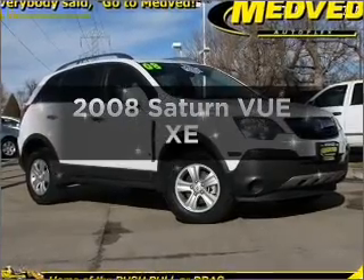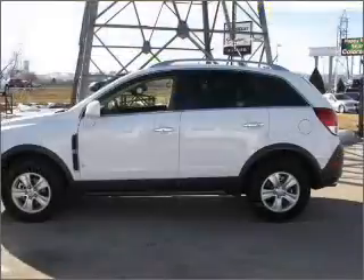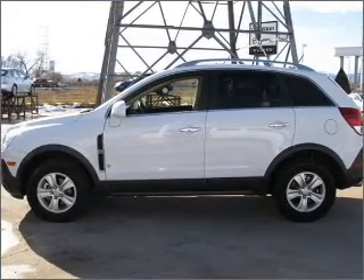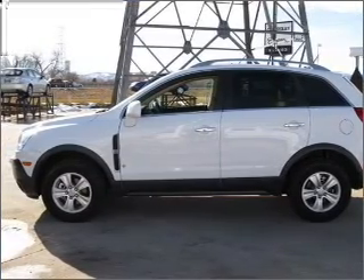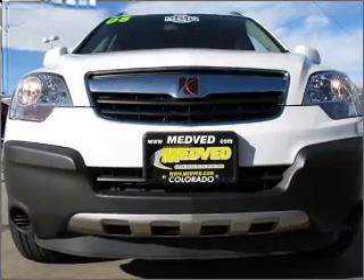Introducing the 2008 Saturn VUE. Travel the roads in style and comfort in this great vehicle. With a solid 6-cylinder engine connected to a smooth shifting 6-speed automatic transmission, premium wheels give a more luxurious look.